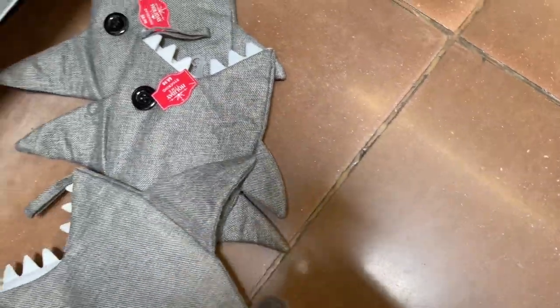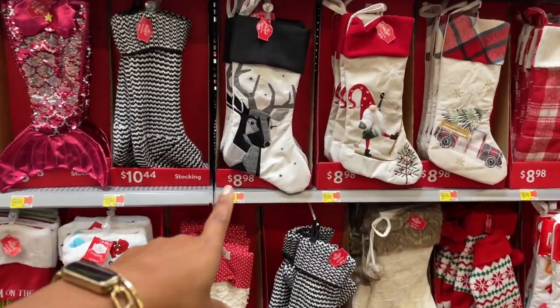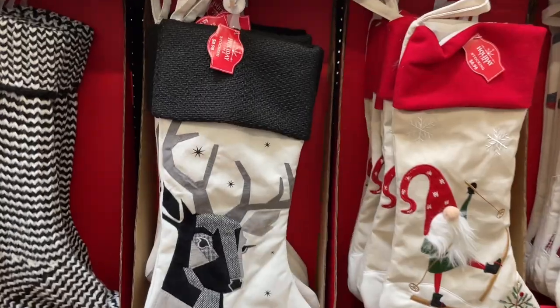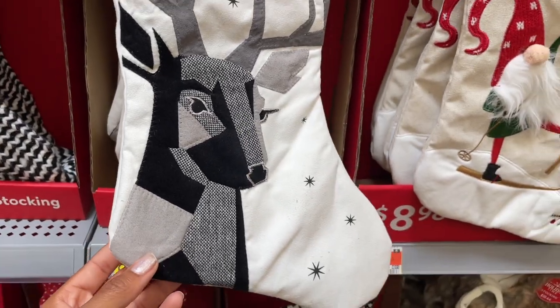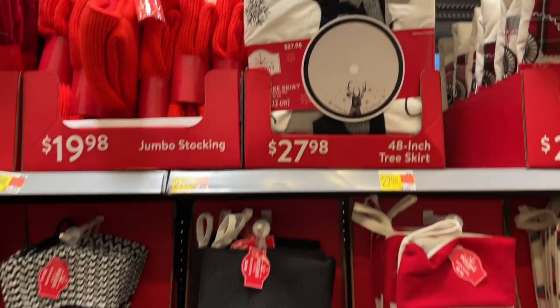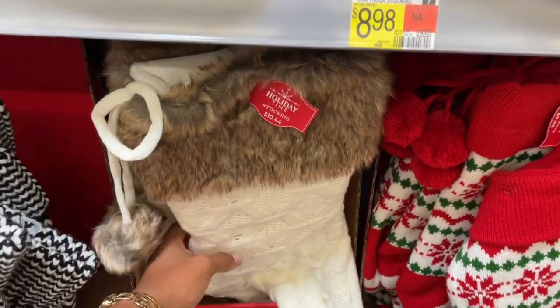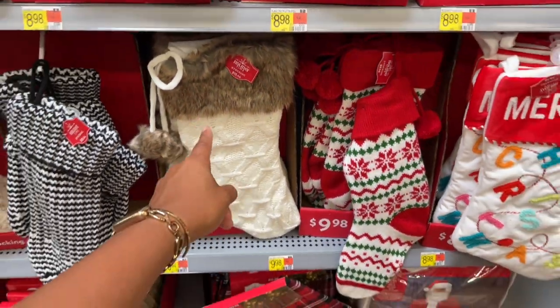They have so many more that are really cute as well. One that's really drawing me in is this one which I think is super gorgeous - loving the blacks and whites, it's like embroidered and patched. They also have a tree skirt that goes with it as well. The tree skirt is thirty dollars and these stockings are nine dollars. This one is really pretty as well, just like the sweater type with the fur.